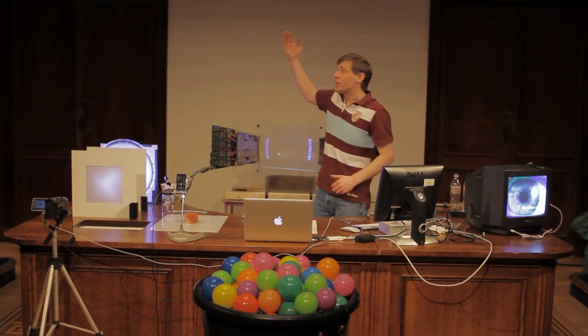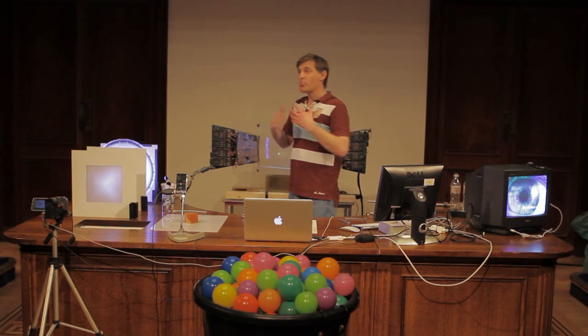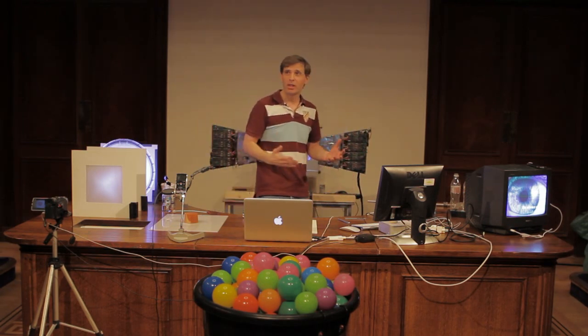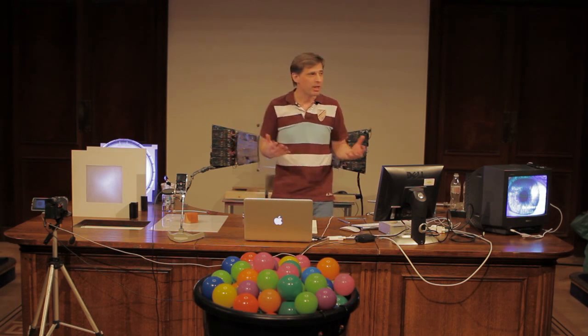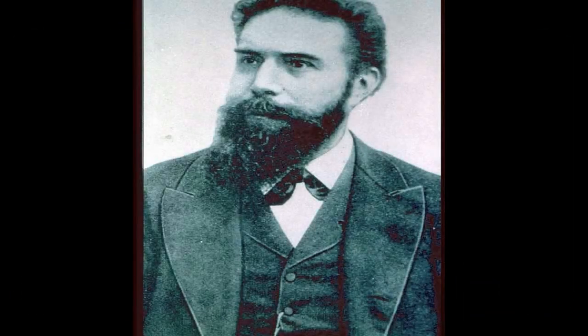So Röntgen, almost by accident, found a way of seeing inside his own body. And when he publishes this, the world goes bananas. The world is totally gripped and fascinated by the idea that we can see inside our bodies with this new light, and everybody wants a piece of the action. Long before Brian Cox is the darling of science, Röntgen gets there first — he is the original scientific superhero.